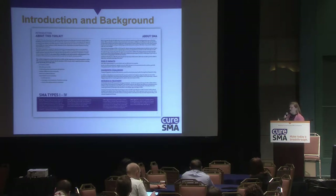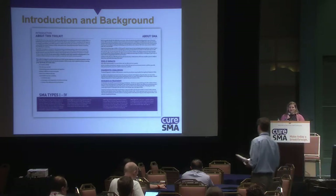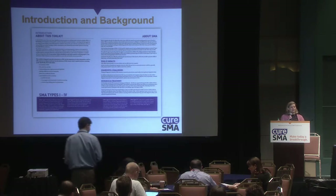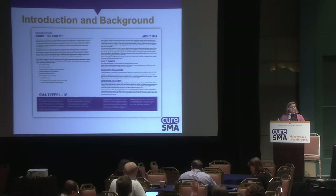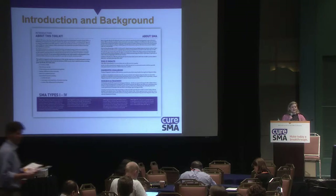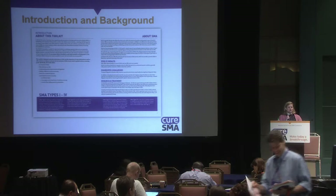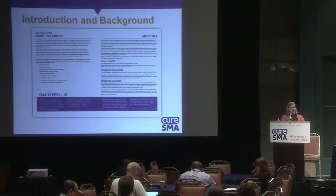The first two pages of the toolkit have an introduction and some background on SMA. A lot of that may be familiar to folks in this room, but as we thought about this project, we realized we needed as many advocates as possible — including folks interested in newborn screening or child health who don't already have a good background in SMA.